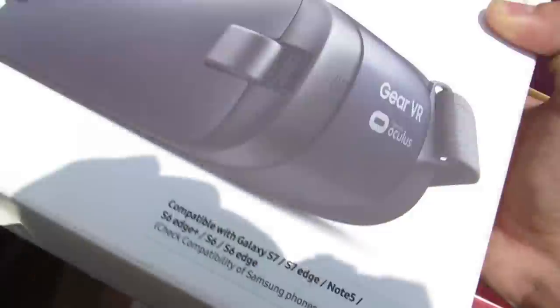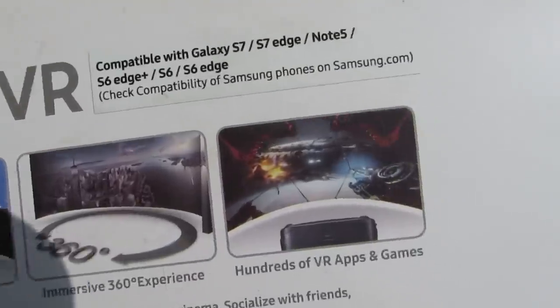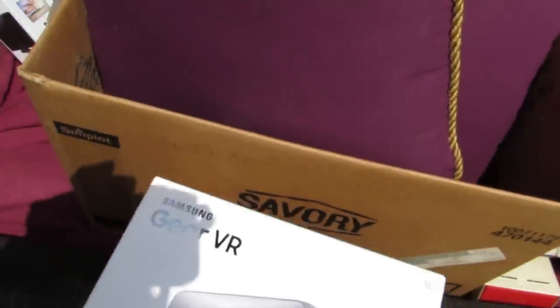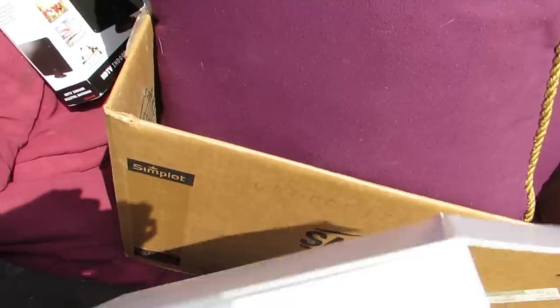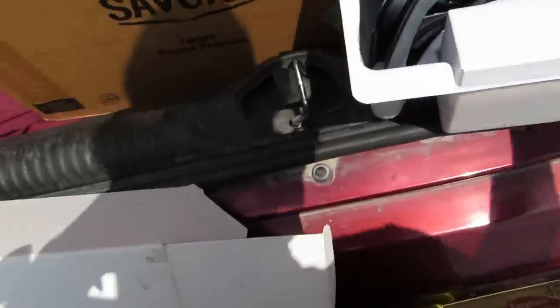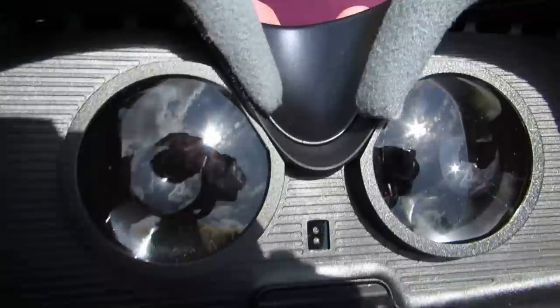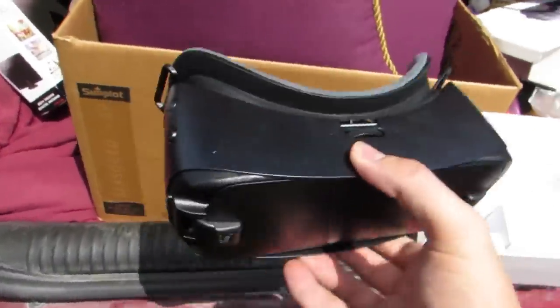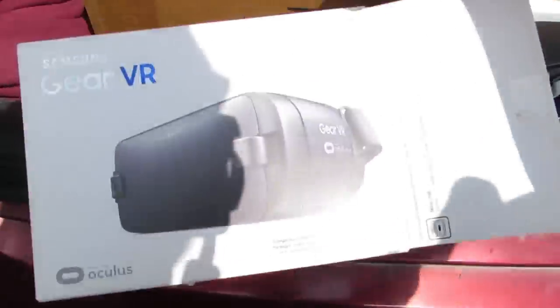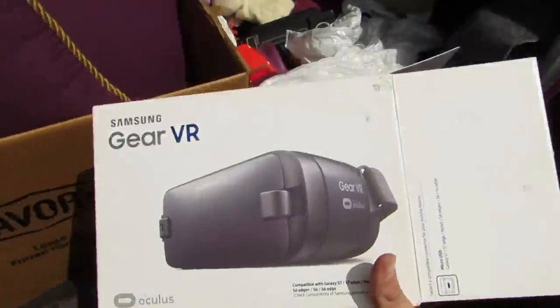Samsung Gear VR — whoa, Oculus. I think it's one of those things you put with your phone. Right there it says Galaxy S7, Note 5, all that stuff. We're going to see if it's in there — maybe there's a phone with it too. It's actually there! Whoa, this is crazy. Someone donated this and it looks brand new — I bet they didn't even hardly use it. They donated it here and threw it straight in the trash. I'm pretty sure that costs some money. Maybe I'll sell it on eBay. That is so cool.